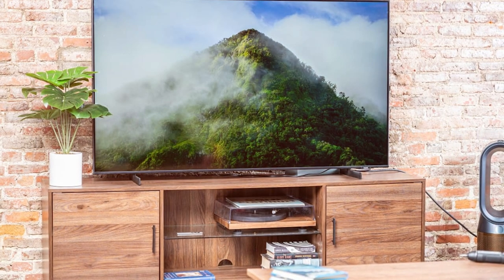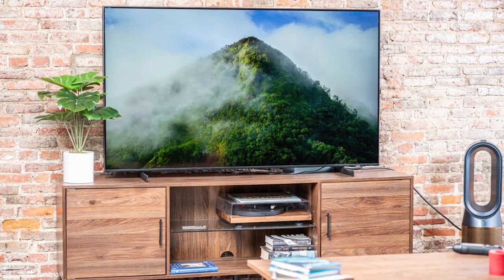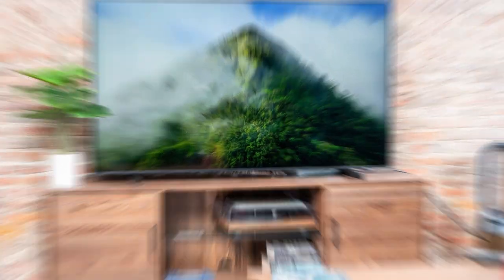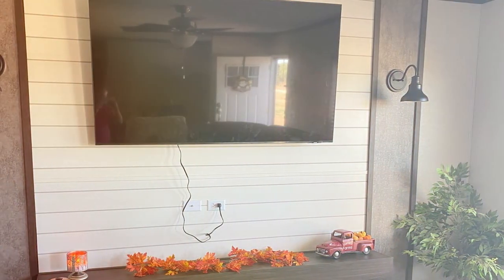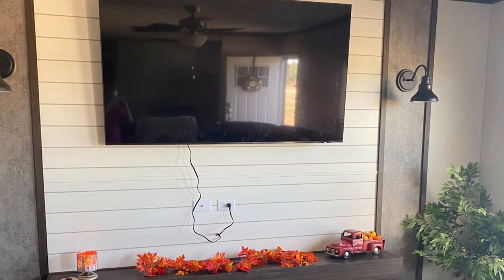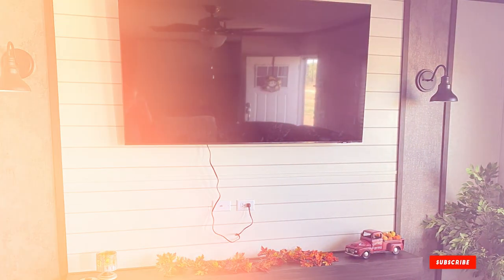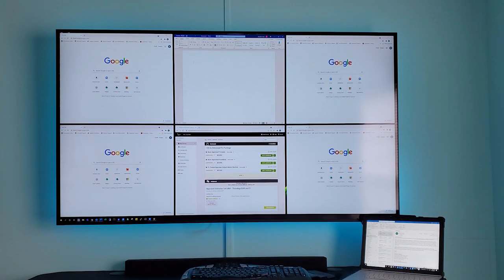In terms of durability, Samsung is known for its high-quality construction, and this model lives up to that reputation — it's built to last, ensuring you will enjoy your TV for years to come. Specifications-wise, the AU8000 features a Dynamic Crystal Color display for lifelike visuals, HDR support for enhanced detail in both bright and dark scenes, and a motion rate of 120, perfect for fast action movies and sports.